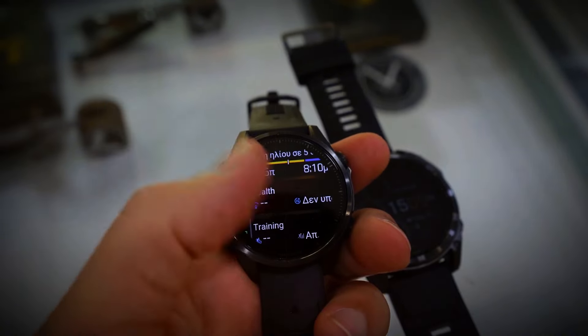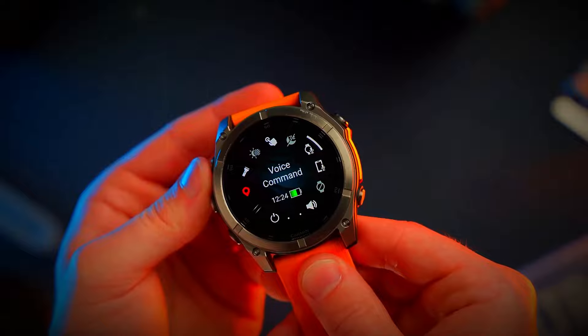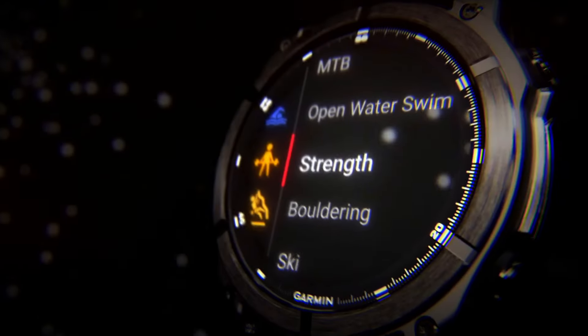Whether you're hiking in the mountains or exploring a new city, the Fenix 8 has you covered with topographic maps and advanced route planning capabilities. These features are a game changer for outdoor enthusiasts and adventurers, providing reliable guidance and peace of mind during your explorations.